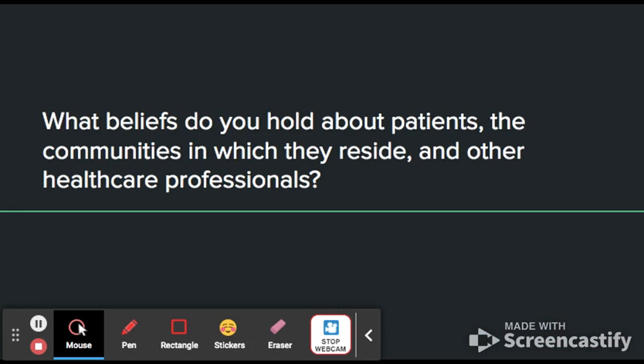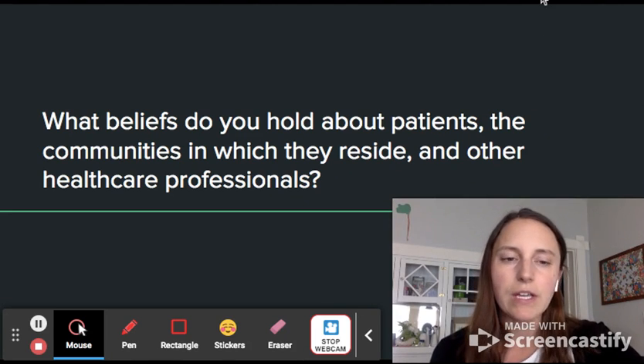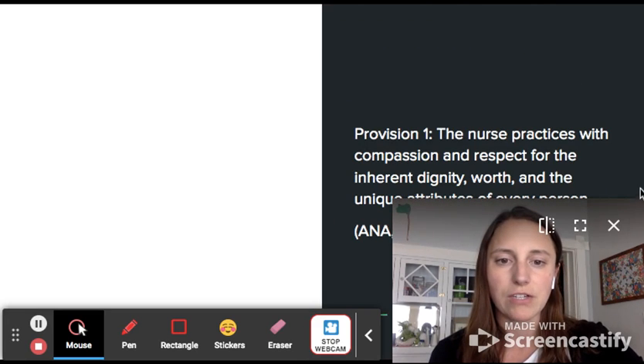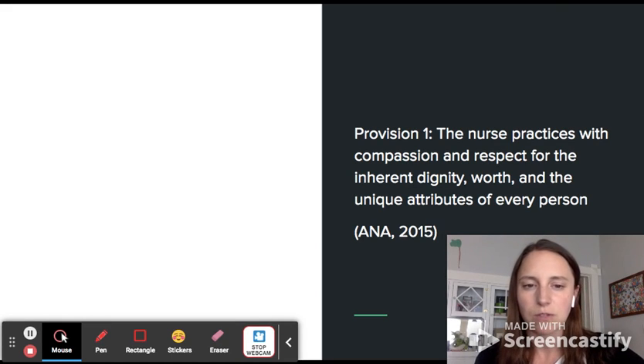When I think about what beliefs I hold about patients and the communities in which they reside, I believe that beliefs really impact the way that we interact with people. I really believe that every patient I work with is deserving of compassion and respect. The American Nurses Association Code of Ethics, Provision 1, outlines that the nurse practices with compassion and respect for the inherent dignity, worth, and unique attributes of every person. I believe each person is worthy of dignity and respect, and that belief will color every interaction I have with patients.